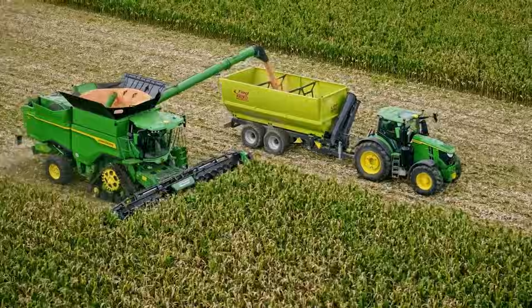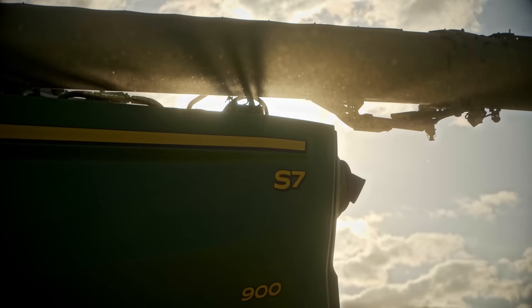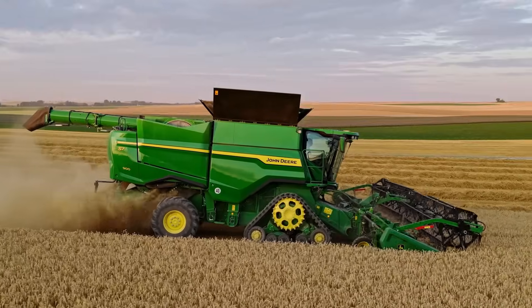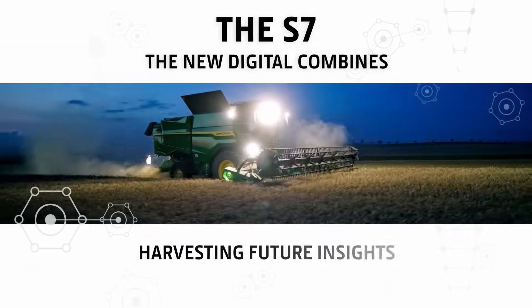The new S7 — redefining harvesting, comfort, capacity and efficiency. Higher productivity and more hectares per day. The S7: welcome to the new digital combines.